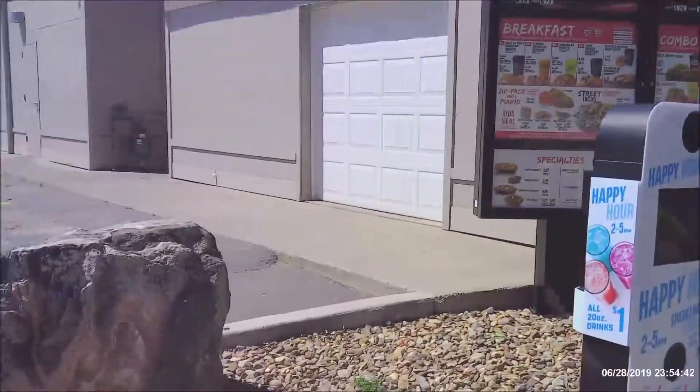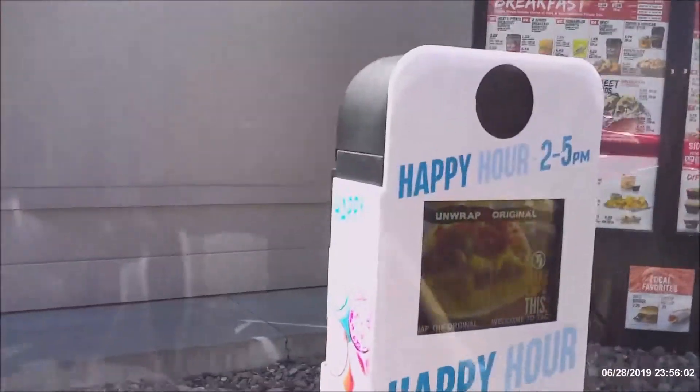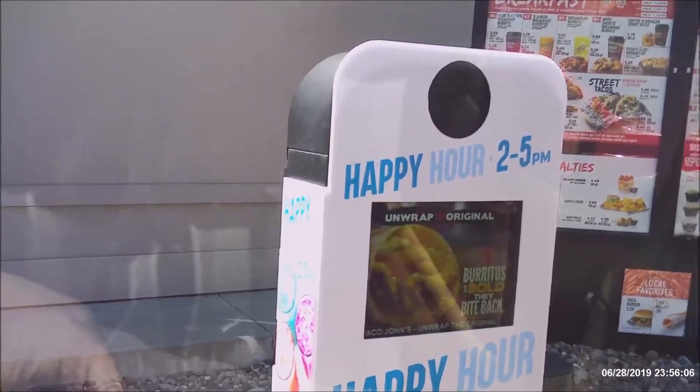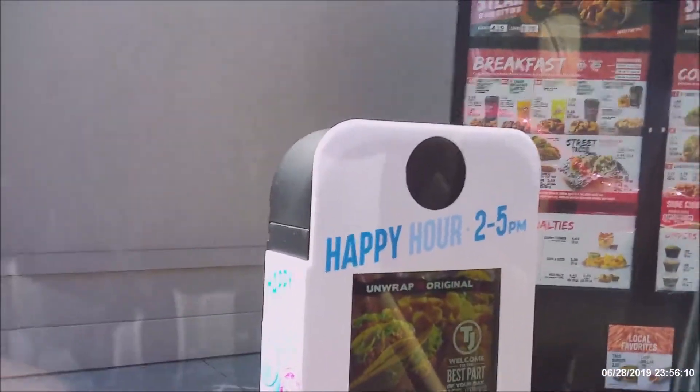First thing, you have to get the menus on it. Pretty neat, huh? This is going to be a speaker screen.